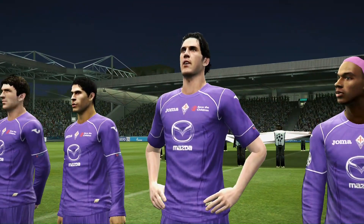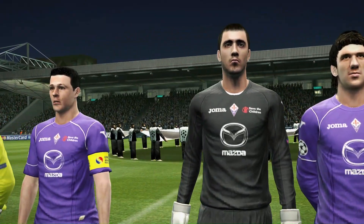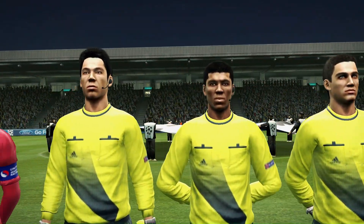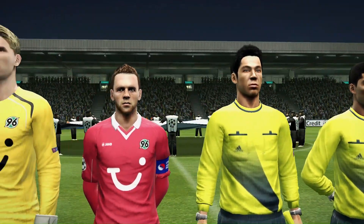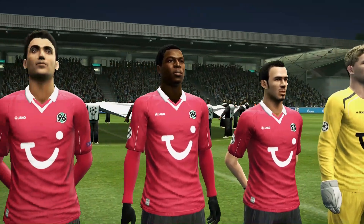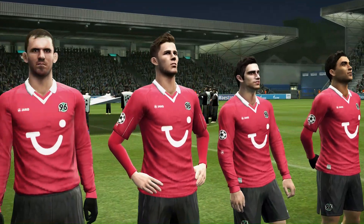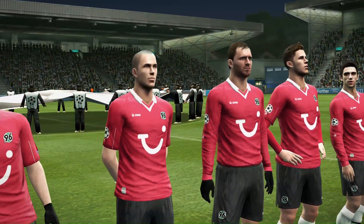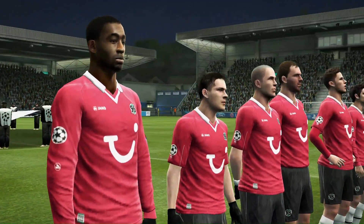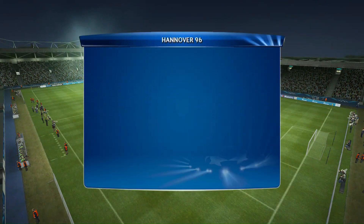Fantastic fans and a very proud tradition of Fiorentina. One of the bigger names in Italian football, nicknamed the Viola after the club's violet colour strip. Now let's see how both these teams will line up.